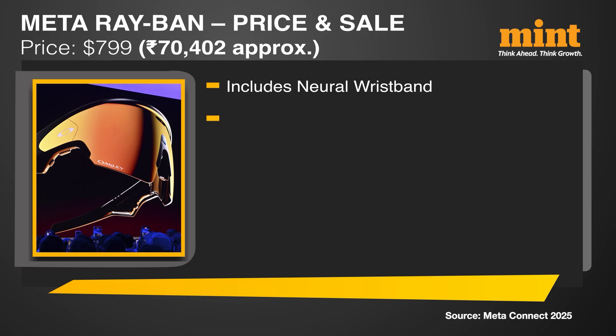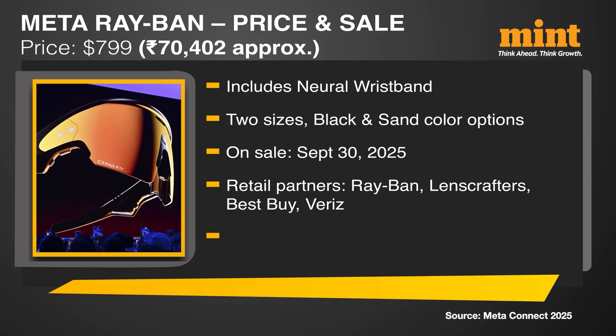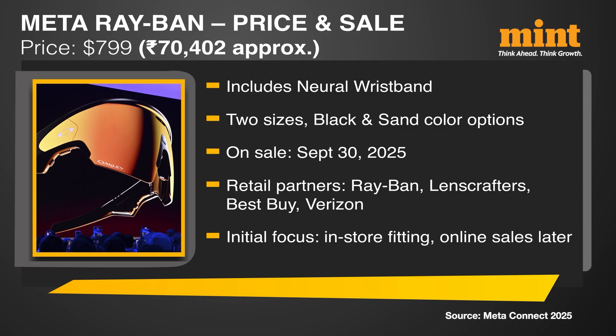The price is $799, which is about 70,400 rupees. Sales start September 30th, and the wristband is included in the bundle. Buyers are being directed to retail stores like Ray-Ban, LensCrafters, Best Buy, and select Verizon stores for proper fitting and onboarding before online sales begin. Two sizes and two color options will be available: black and a brown shade called Sand.